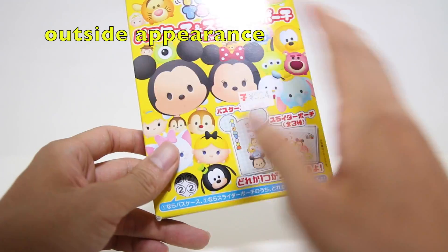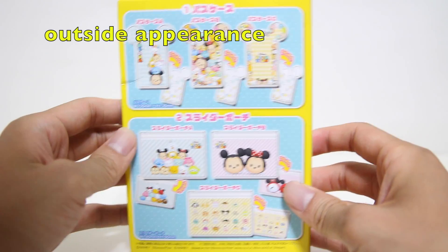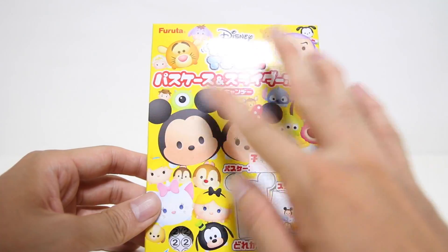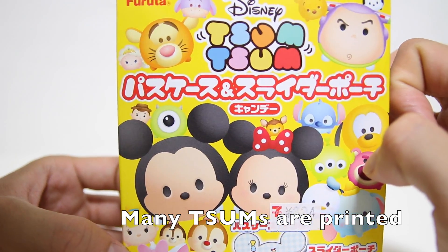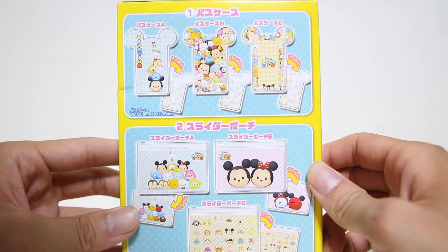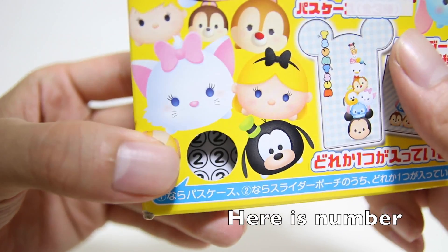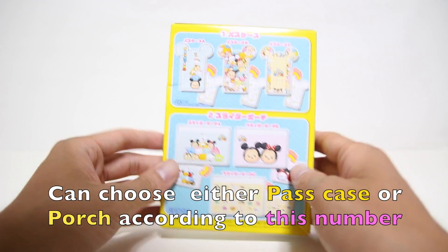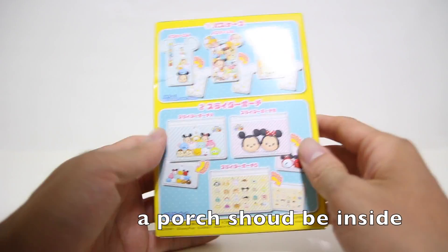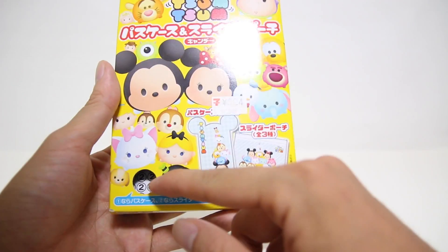So the outside appearance of this item is like this. Many Tsum Tsums are printed here. This is the back side. So here is a number. This is the second, and I can choose either a pass case or slider pouch according to this number. So in this time, it should be either — a slider pouch is inside it, because I chose second.